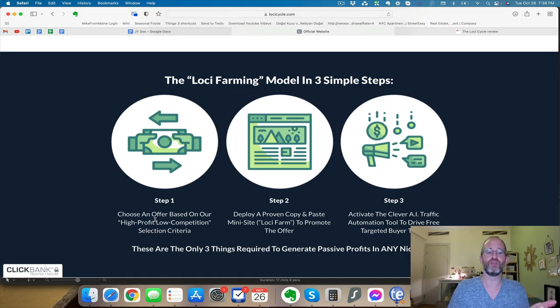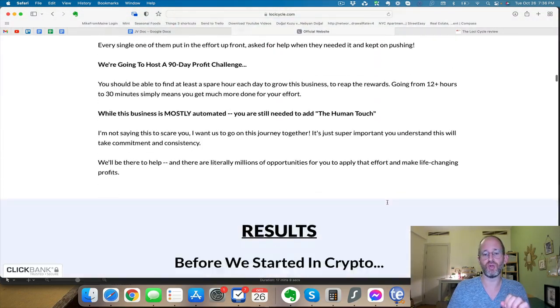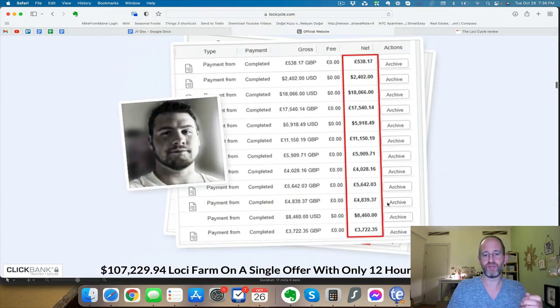Step one: you choose an offer based on their high-profit, low-competition criteria. Step two: you deploy a proven copy-and-paste mini site. Step three: you activate the AI automation tool. I'm not going to go through everything on the sales page here, but I'm going to show you some screenshots of income that's been brought in with this system.